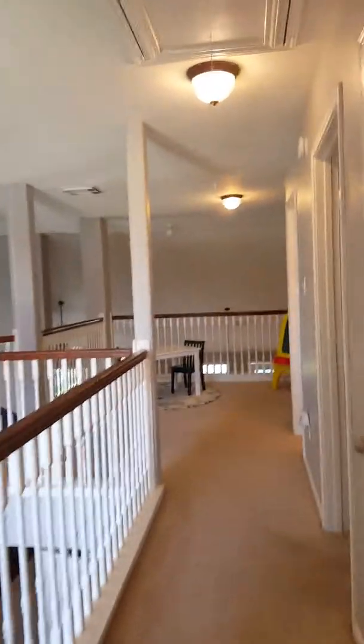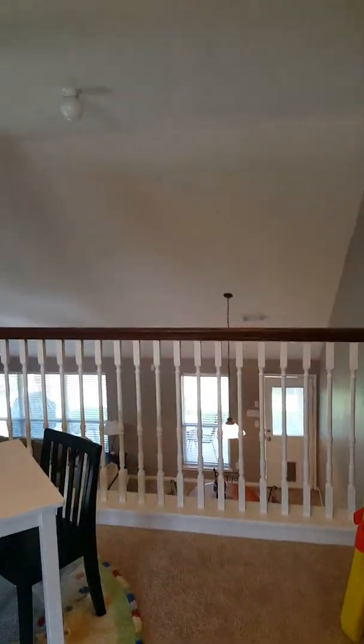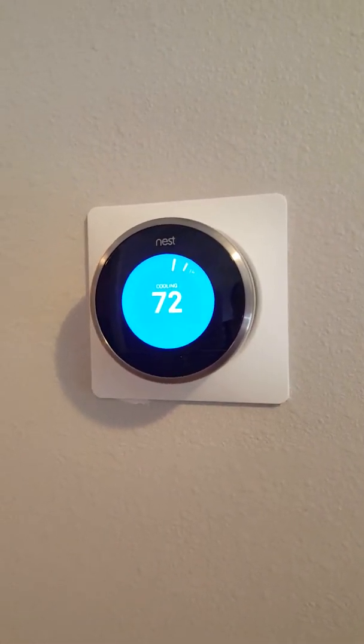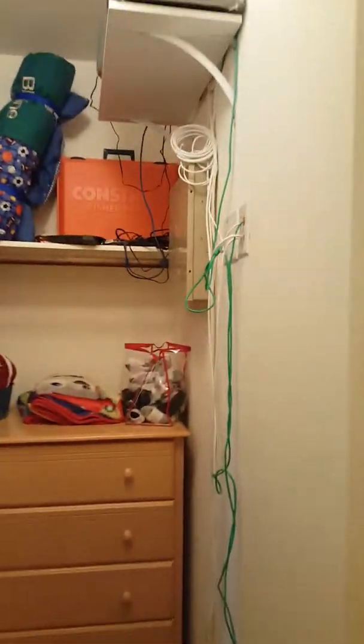When you get to the top of the stairs you've got this room that they're using for a game room. This could be an office if you didn't want to use the downstairs designated office, or just another game room or sitting area. This is all very open, so you could change these spindles out with wrought iron — seems to be what people are doing a lot nowadays and it just gives it a nicer look. Nice lighting there. This is also an area that you could use as an office — there's a lot of options with this house as far as where you want to put your office.